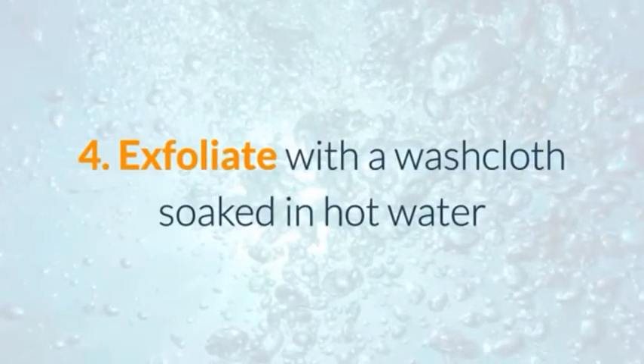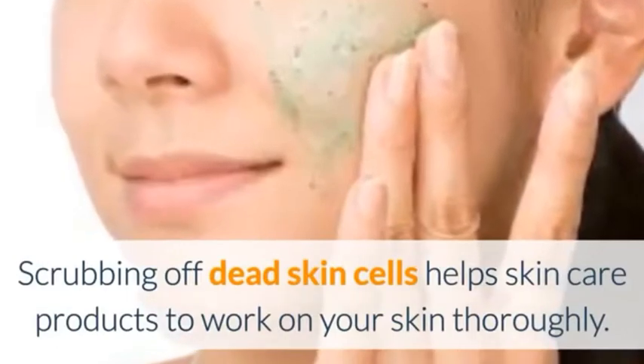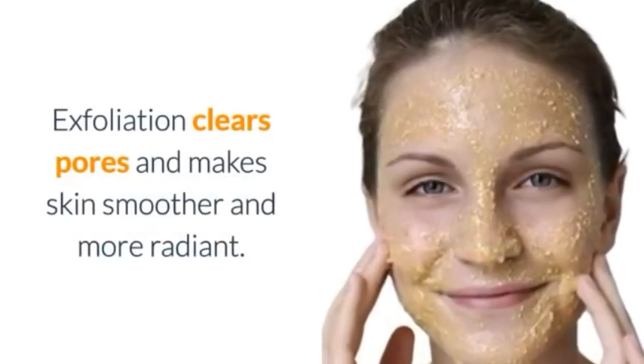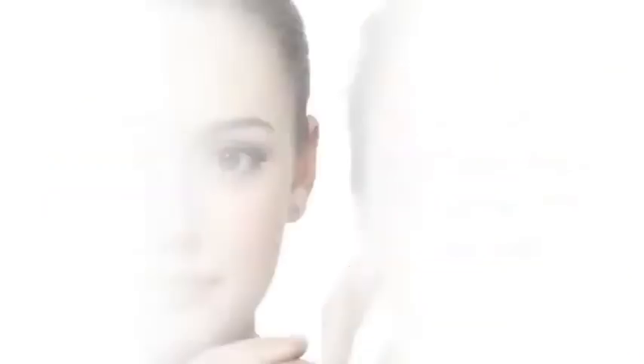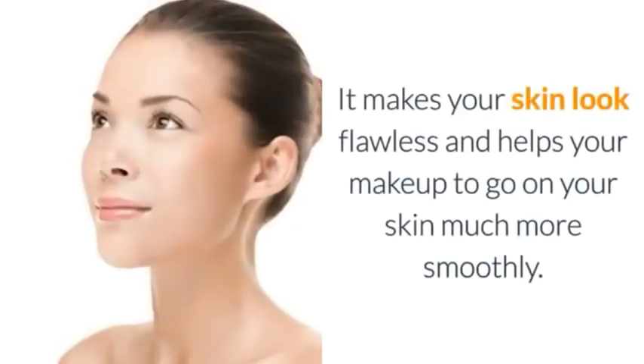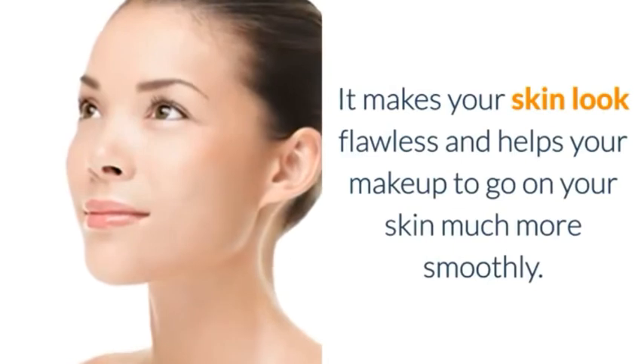Number 4: Exfoliate with a Washcloth Soaked in Hot Water. Scrubbing off dead skin cells helps skin care products to work on your skin thoroughly. Exfoliation clears pores and makes skin smoother and more radiant. The microbeads and exfoliators help in removing dead skin cells, making your skin look flawless and helping your makeup go on much more smoothly.